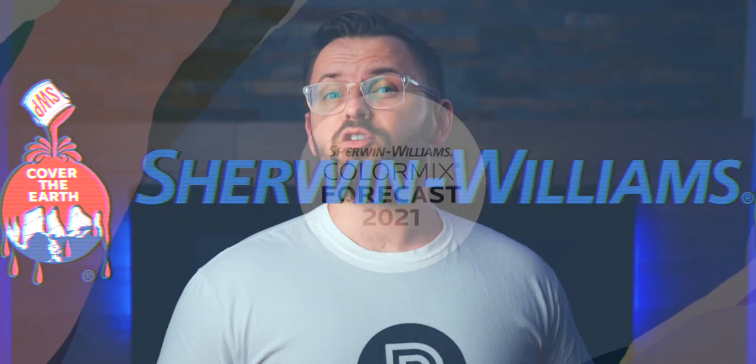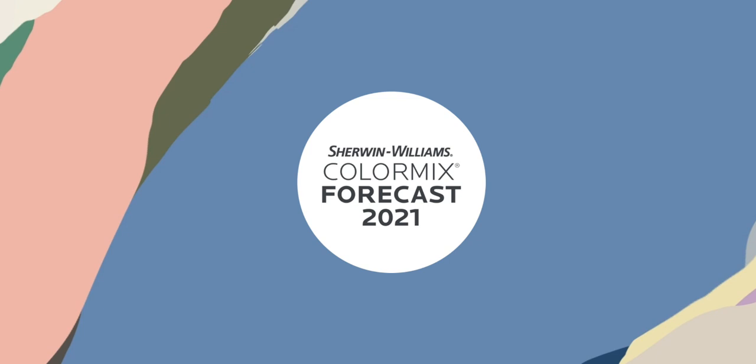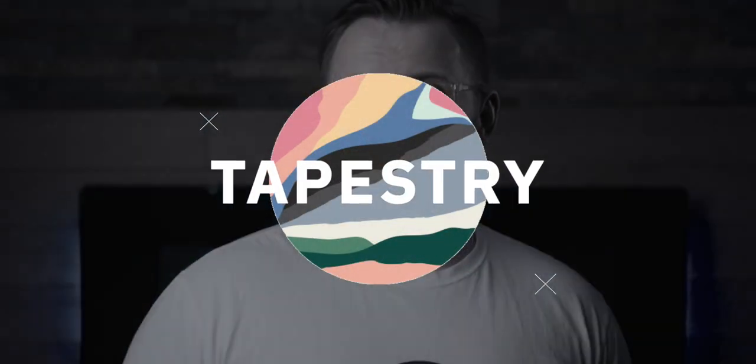Two down, two to go. We're taking a look at the third of four unique color palettes curated by Sherwin-Williams as part of their Color Mix forecast for 2021. We already talked about Sanctuary and Continuum. You asked for it, so let's take a deep dive at Tapestry.